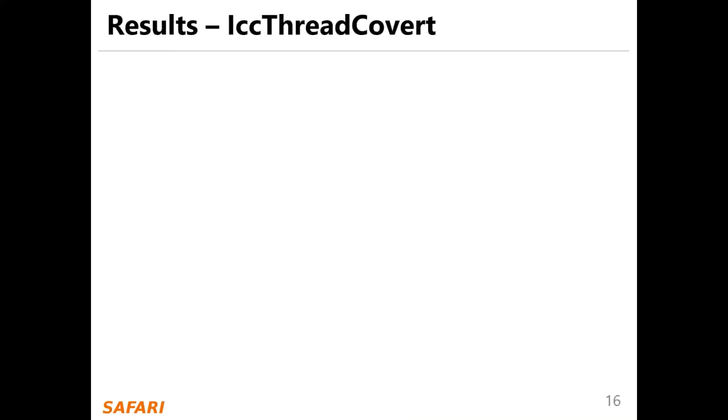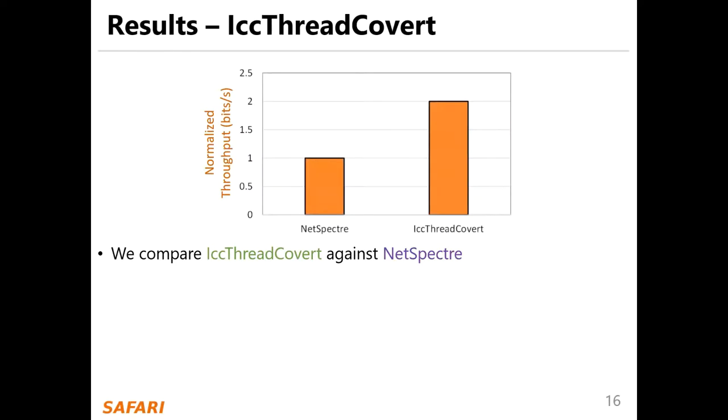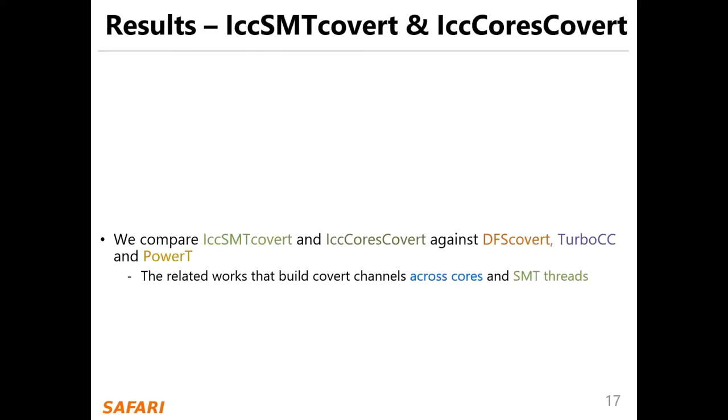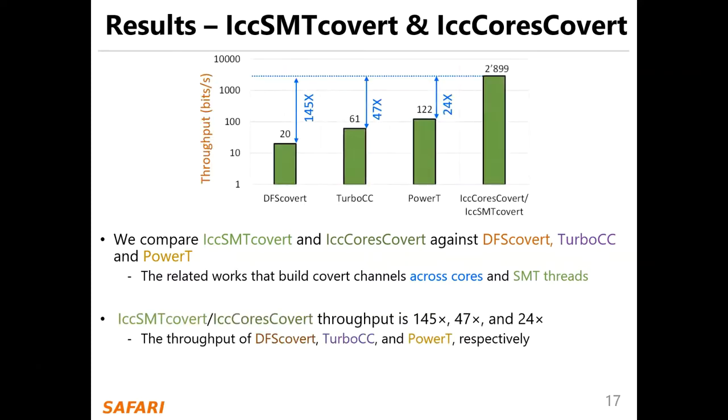Please see our paper. We compare ICC thread covert against NetSpector. The NetSpector covert channel can send one bit per transaction on the same hardware thread, while our ICC thread covert channel can send two bits per transaction. We compare ICC SMT covert and ICC cores covert; throughput is up to 145 times that of recent works.